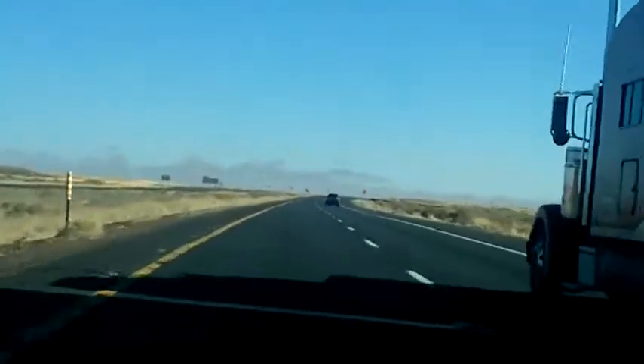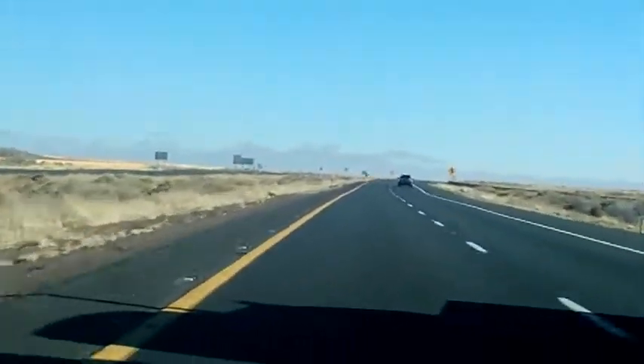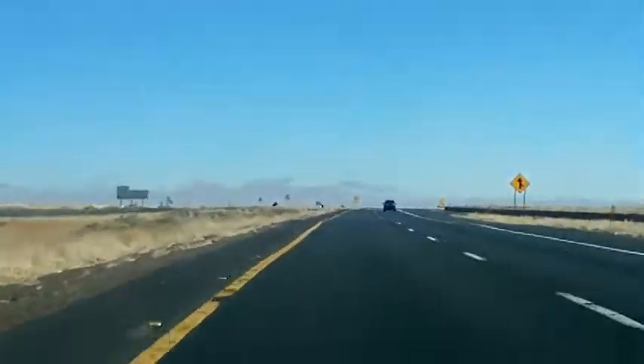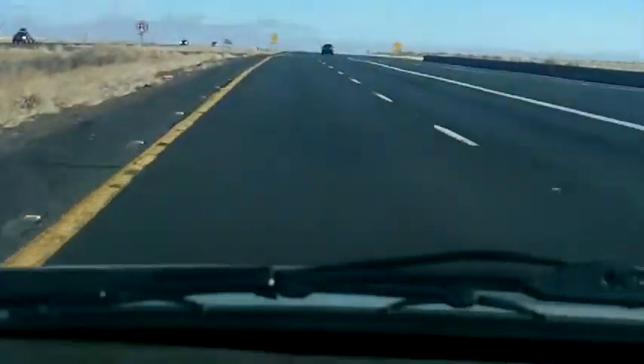Please do not remove petrified wood, rocks, fossils, and archaeological artifacts from the park. They are protected so that you and future generations may enjoy them. The entrance fee is $10 per single vehicle and multi-park passes are also available.